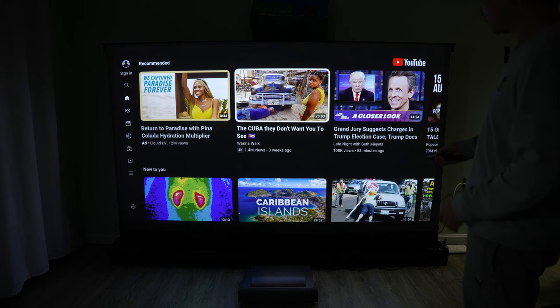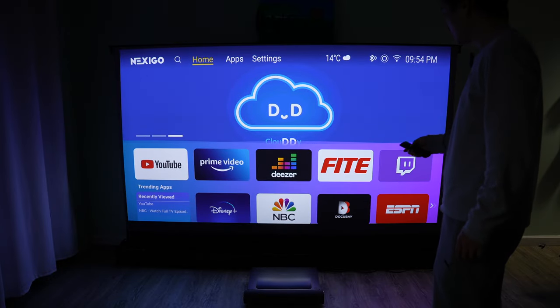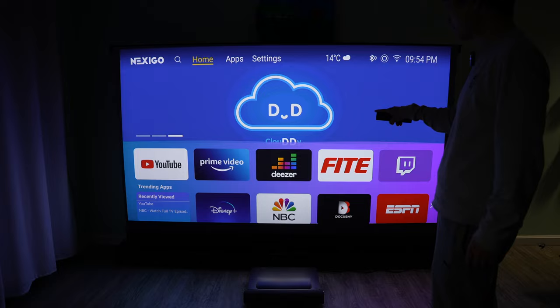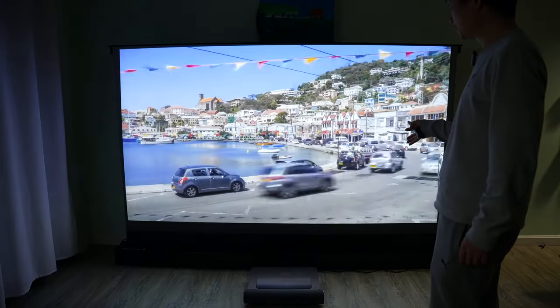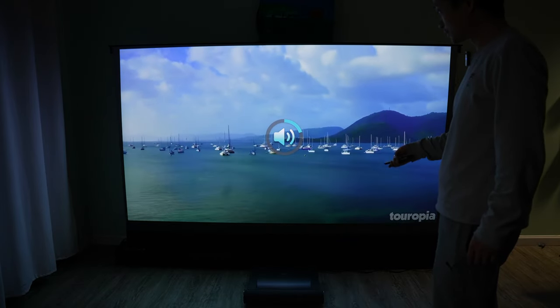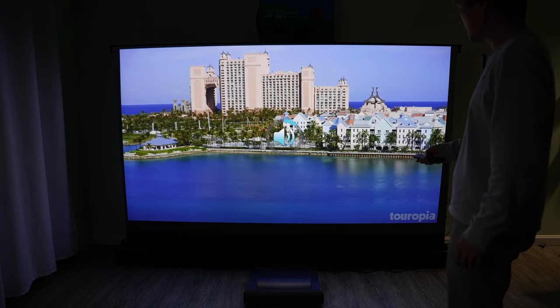I feel like the sound quality is excellent. One press of the home button returns to the main screen. If I come back to YouTube, it actually picks up where I left off — that is a nice feature.